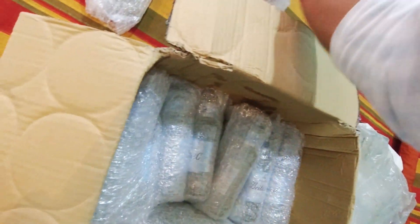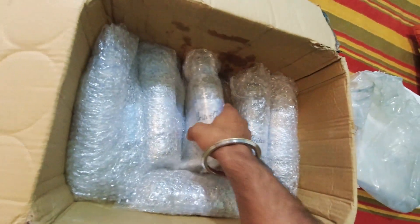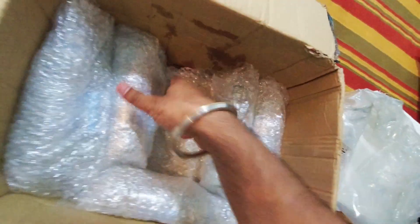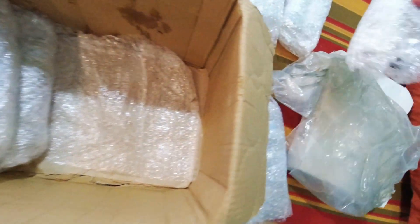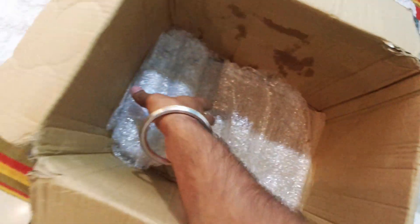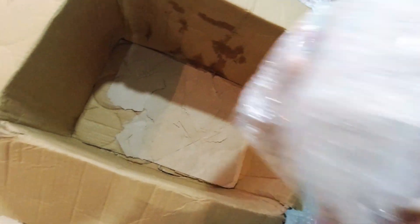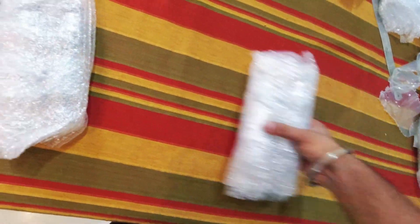I guess one has broken — that's why you can see here. Maybe something happened, there might be some different reason for that. But they have packed them in a set of two. And here is the second last, and here is the last one. So yeah, that was my quick unboxing.